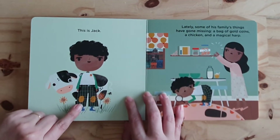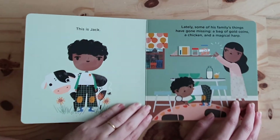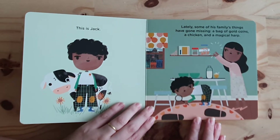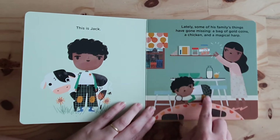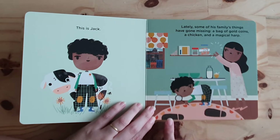This is Jack. Look, his cow. Lately some of his family's things have gone missing — a bag of gold coins, a chicken, and a magical harp. Look, this is Jack. This is his mother. And look, what are those?